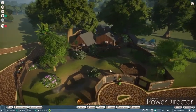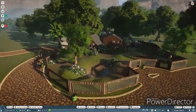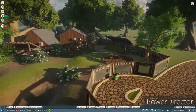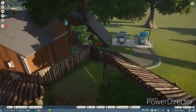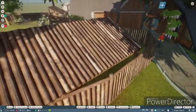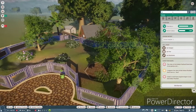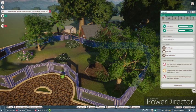Hello everyone and welcome back to another episode of our Planet Zoo series. We now have lots of female peafowl coming to go in our lovely new habitat, which I'm actually going to call the Peafowl Pavilion.